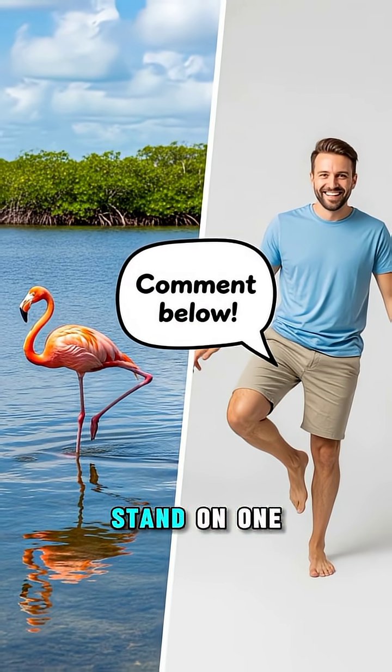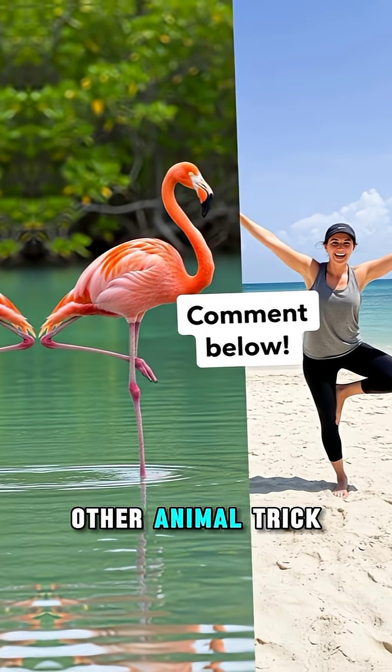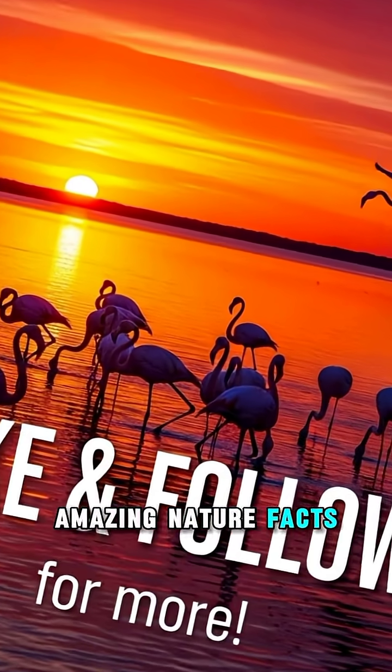So tell me — if you could stand on one leg all day without getting tired, would you do it? Which other animal trick should I explain next? Drop your answer in the comments, and don't forget to like and follow for more amazing nature facts.